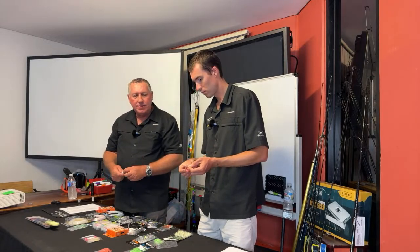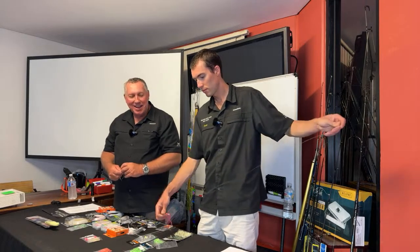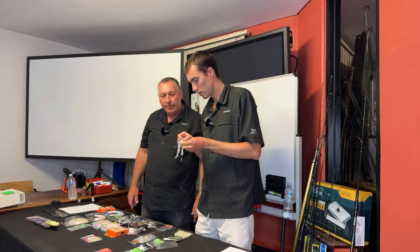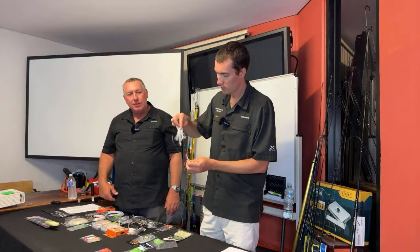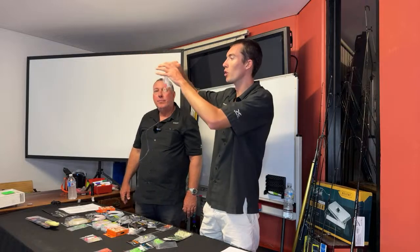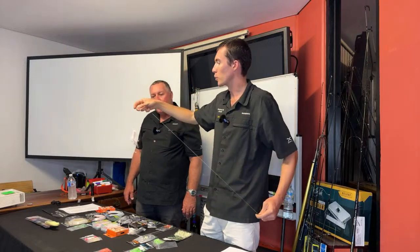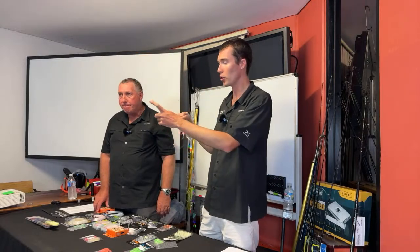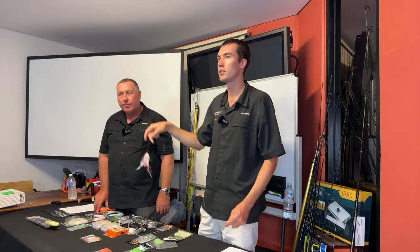Lumo hooks make a difference — the hooks in your bag are made by BKK, Shinto branded, and they're lumo. All our little rigs we sell hundreds of are lumo hooks. Does it make the difference? I know it does. Using a little skirt on the hook — when it's going down those little tentacles look very natural, maybe they think it's a squid eating the pilchard. If you use big skirts, up your sinker size slightly because there's more drag in the water.